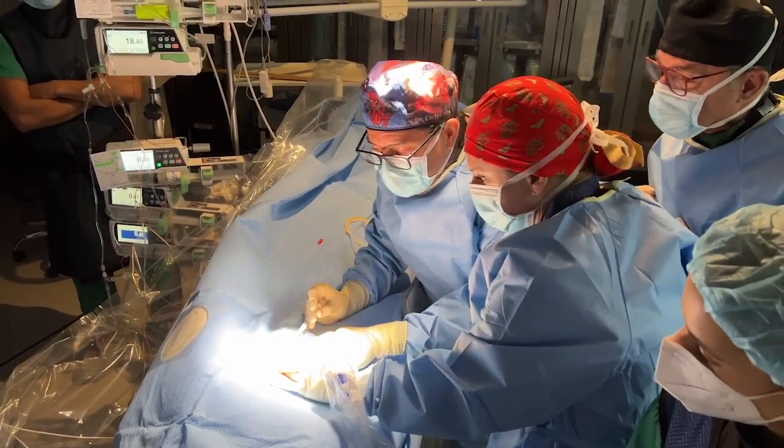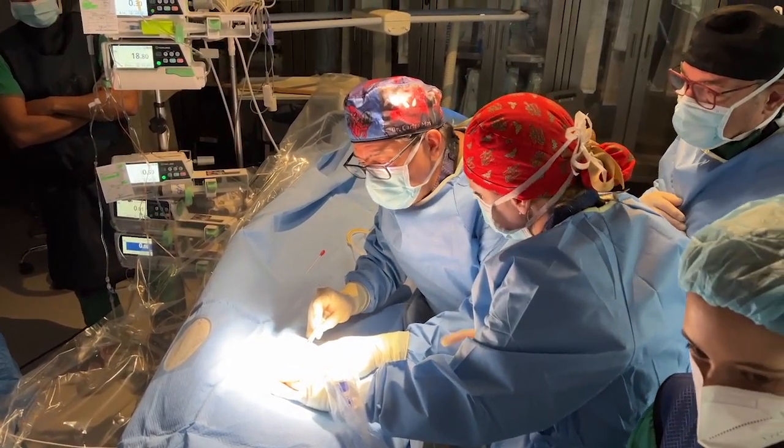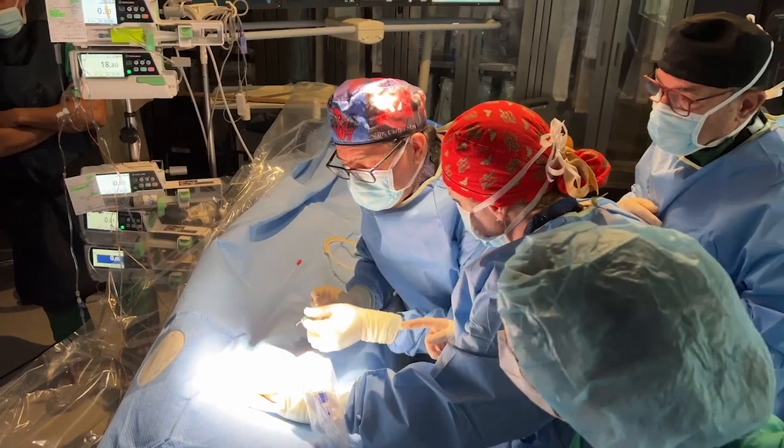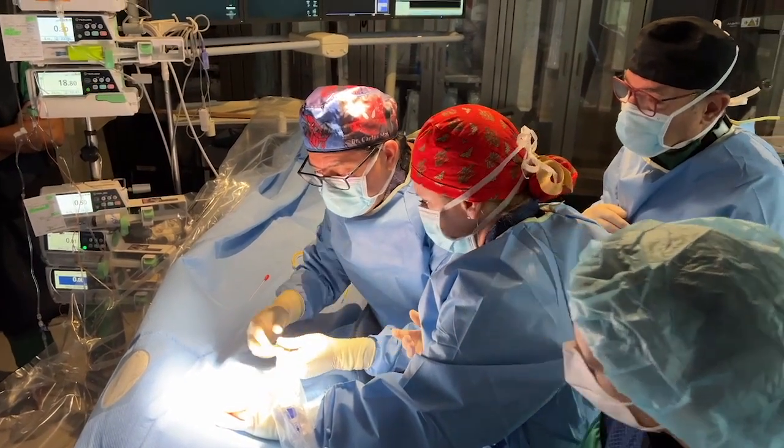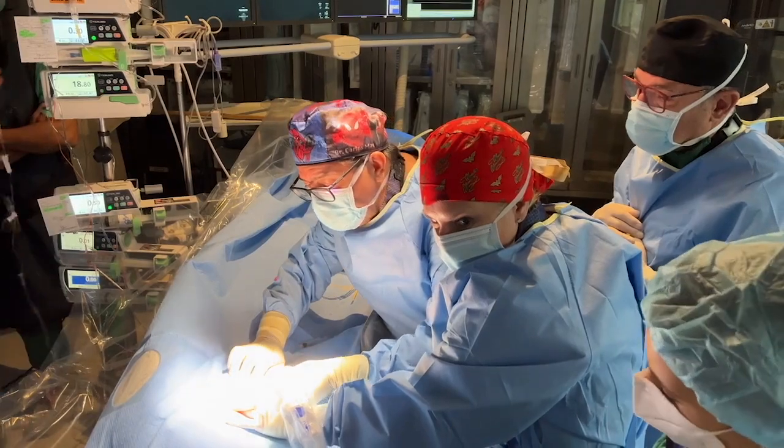Doing this percutaneous access and also turning the patient a different way helped get things done in an expeditious fashion and allows the procedure to go maybe even a little bit more smoothly should things go awry.